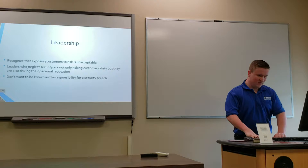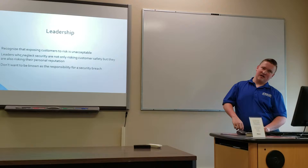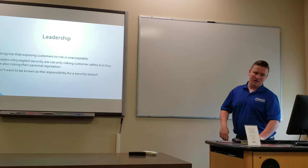In order to use an end-to-end approach, there needs to be strong leadership — a person who knows what they're doing at all times. Leaders and everyone making the device need to recognize that exposing customers to risk is unacceptable. Leaders who neglect security risk not only customer safety but also their personal reputation. They don't want to be held responsible if a security breach occurs, so they need to take leadership more seriously.